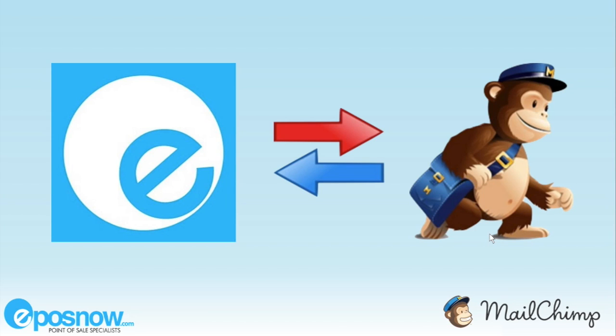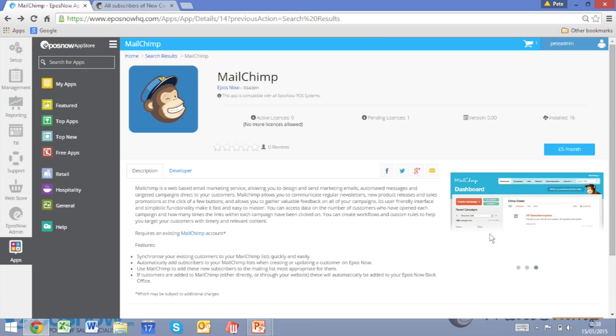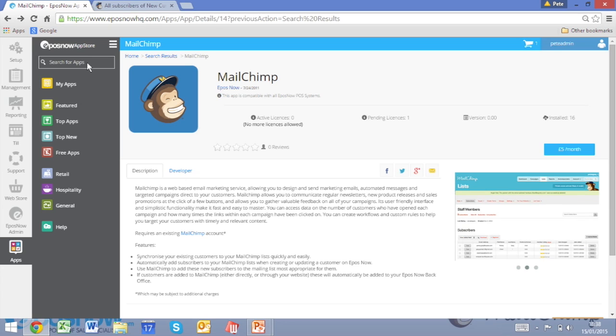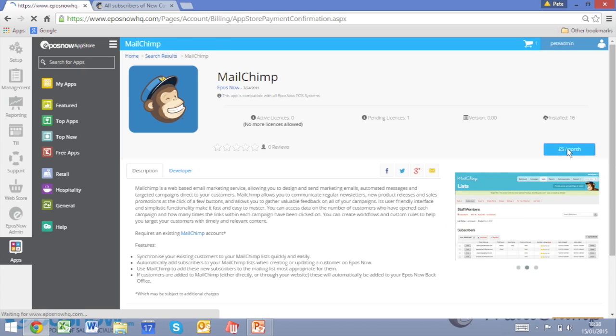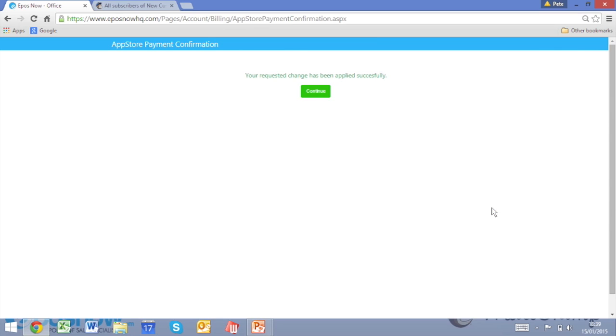So how do you go about setting this up? Well, firstly, if you're not an existing Mailchimp customer, please go to www.mailchimp.com and sign up. If you are an existing customer, or you've done that, you need to go across to your EPOS Now Back Office, search for Mailchimp in the top left-hand corner in the search for apps box, click on the blue Mailchimp logo and you'll come to this screen. On the right-hand side, you'll see a £5 per month tab. Click on this, add your payment information, then click Confirm and your app will have been successfully installed.